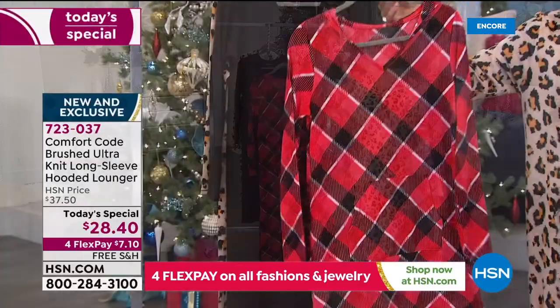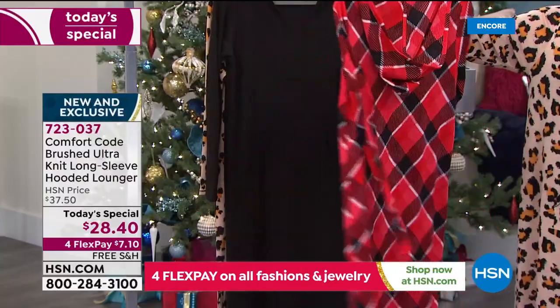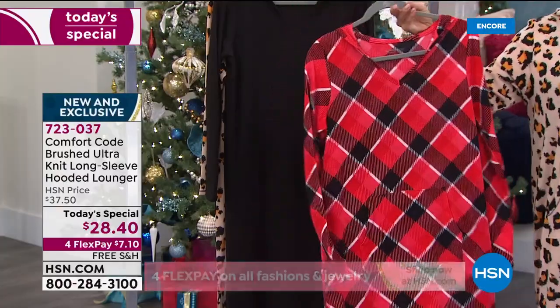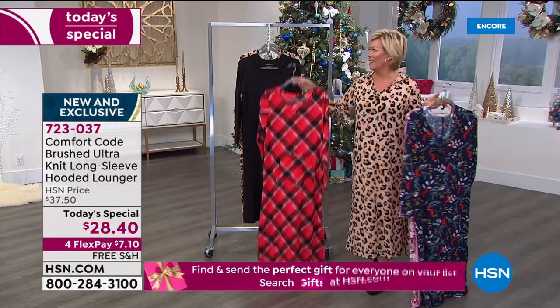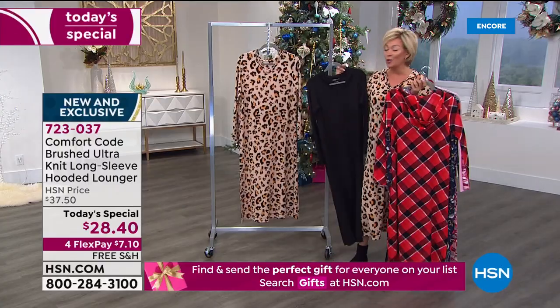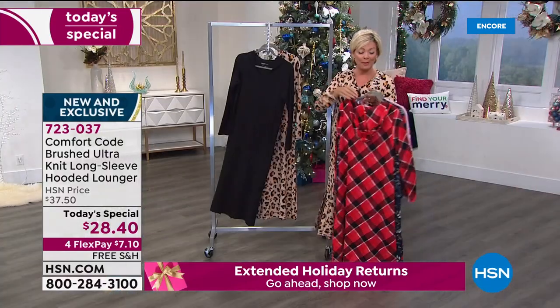You can't resist the buffalo check. Every single time we put this print up — whether it's a blanket or a PJ set — with the holidays quickly approaching it's just the festive choice when it comes to lounging. And then there's your black and of course the leopard that I'm wearing. Two solids, four prints.